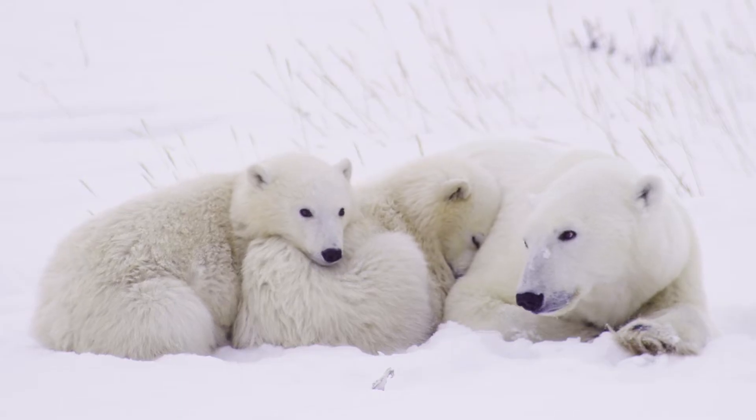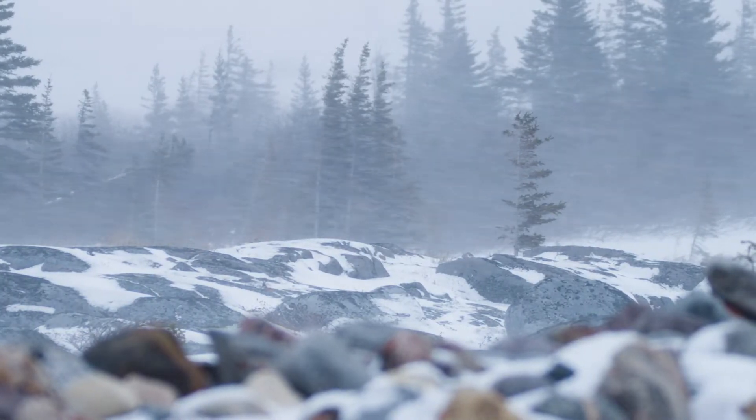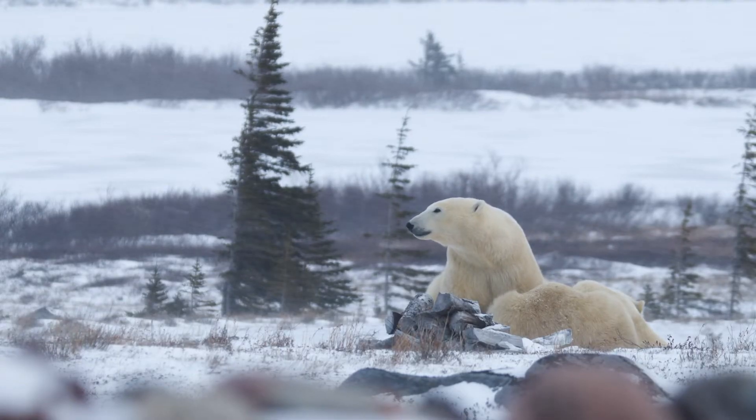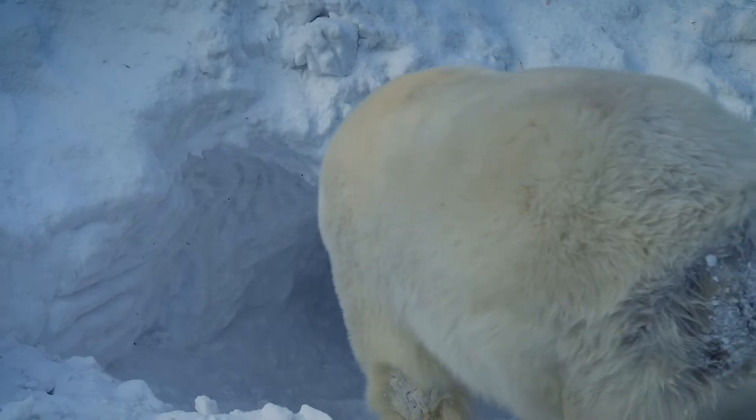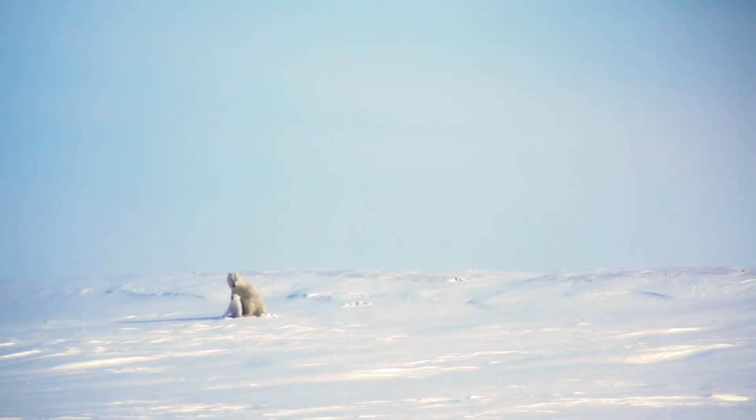Denning is one of the most critical times in a polar bear's life cycle. The Arctic is an extremely harsh climate with cold temperatures and howling winds. Female polar bears den and give birth to their young underneath the snow. This den is critical — it keeps them safe while they're very young and vulnerable to the outside conditions. It's important that cubs remain in the den with their mother undisturbed so they can grow and develop.